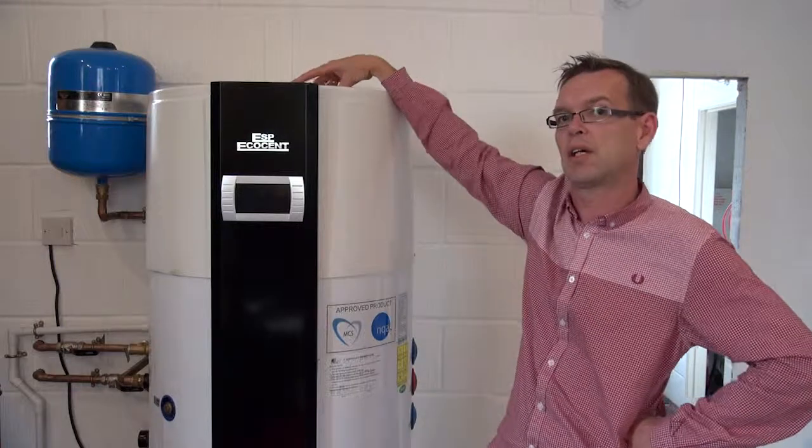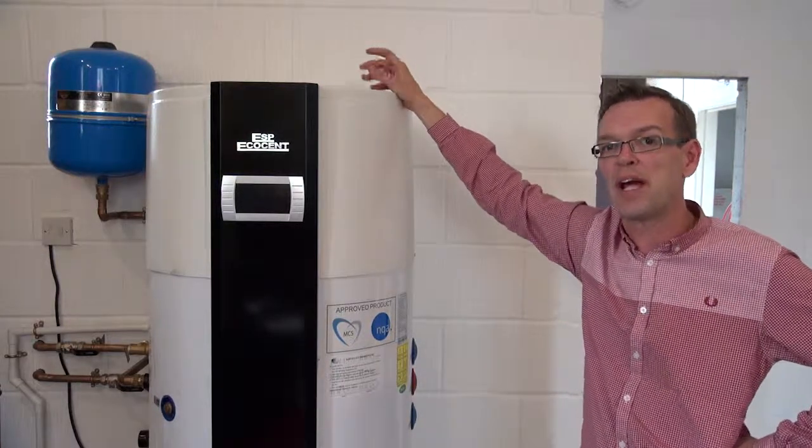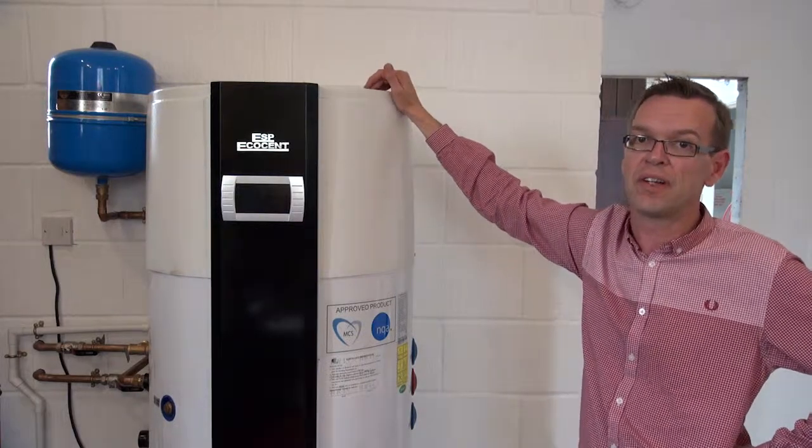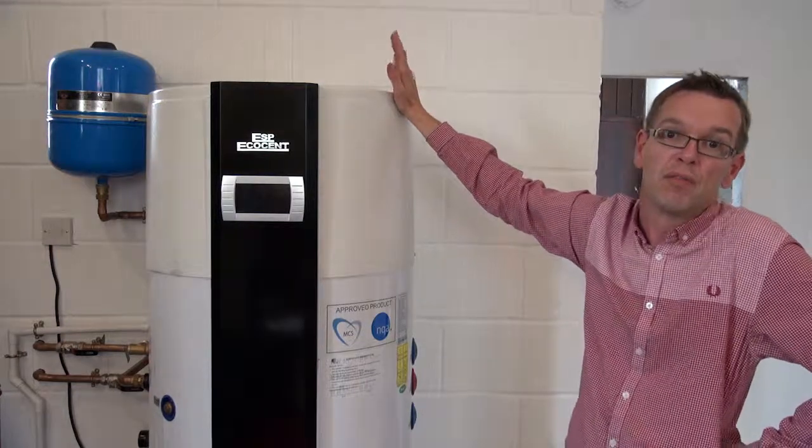The heat pump extracts the heat and cold air is blown out of the wall. It is by far and away the cheapest way of producing hot water — cheaper than gas and far cheaper than oil or any other form.